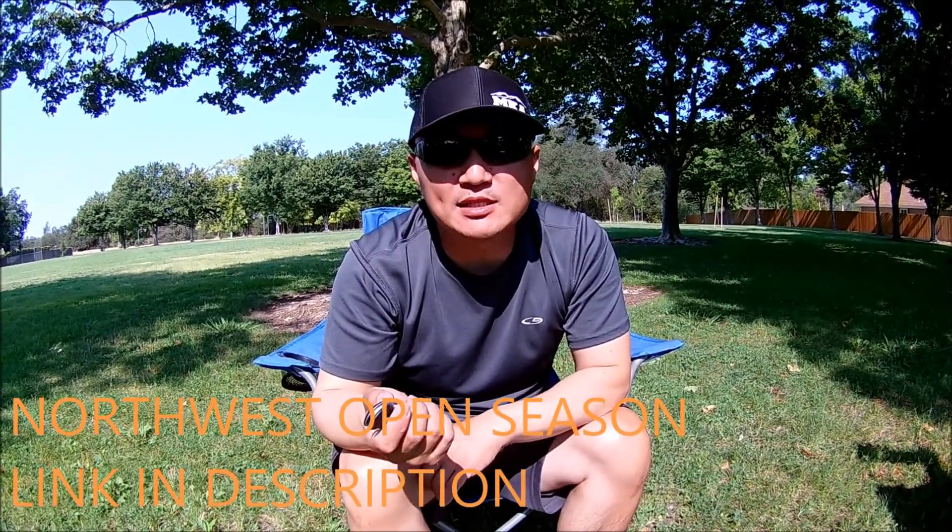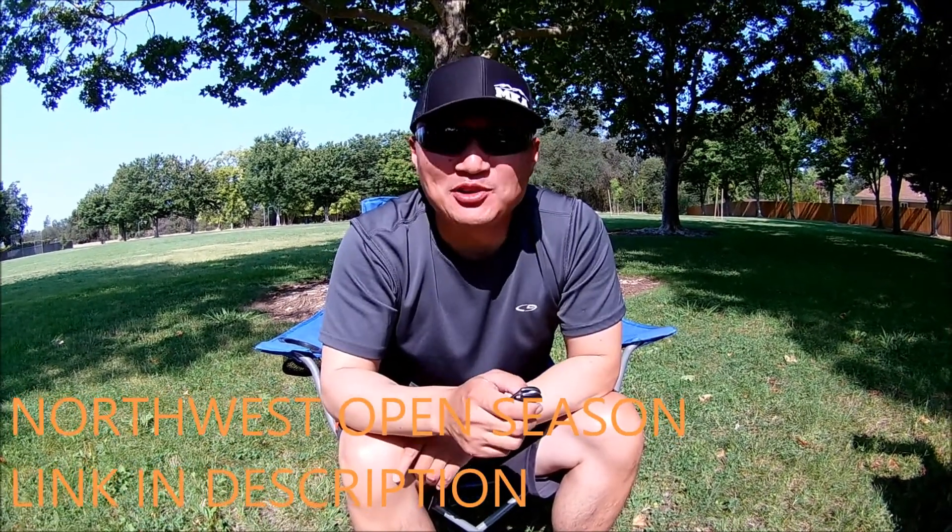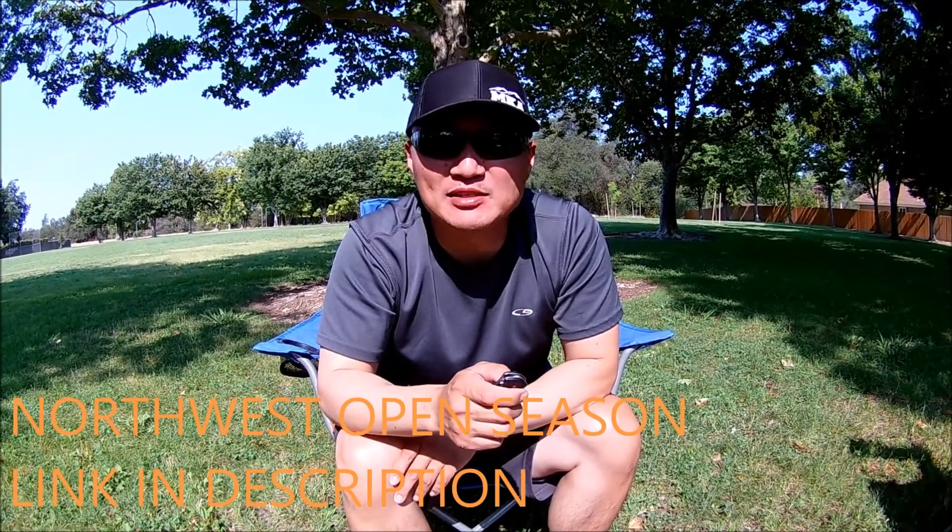Also, make sure you guys check out Northwest Open Season — he is based out of the Oregon Coast, a multi-species angler, and he makes really good videos as well. Thanks for watching, stay tuned for more, please like and subscribe, and go outside and enjoy the outdoors.